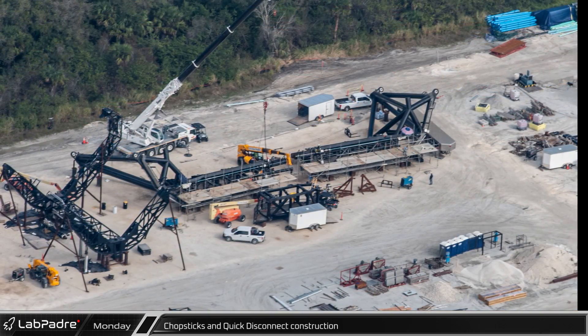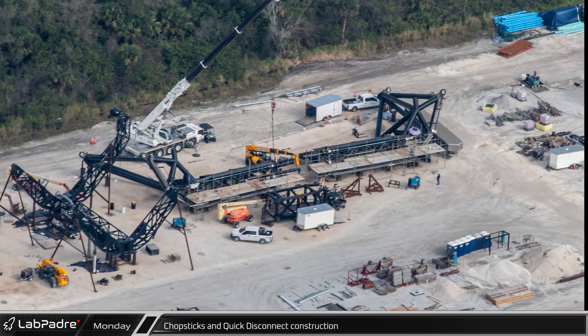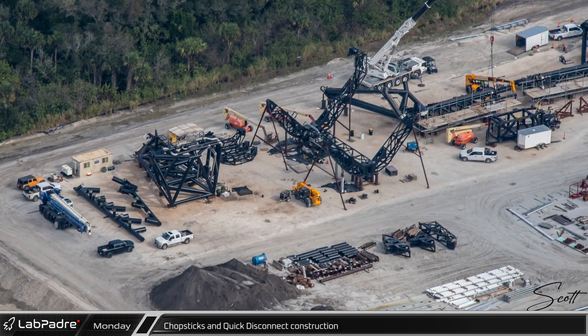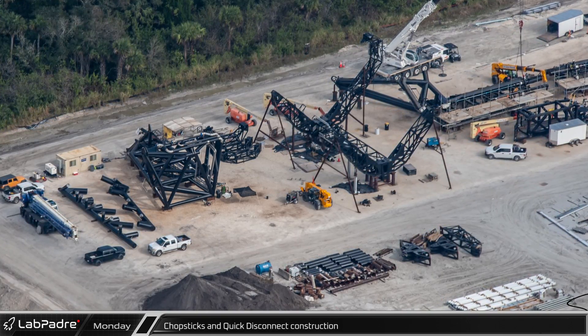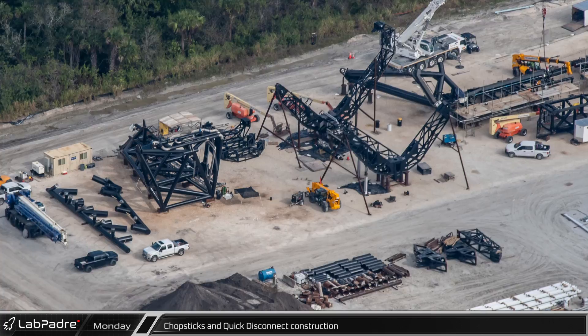Just to the west of the tower construction is a prefabrication area for the chopsticks and quick disconnect arm. Crews are still working to finish preparing the chopsticks for rollout to the launch site. Most recently, we can see that the pins for lifting Starships have now been installed on the tops of the arms. Also in this flyover, we see that the first parts for the chopsticks and carriage for the third launch tower have been delivered for future assembly, which will likely start once the nearly completed equipment heads to LC-39A.